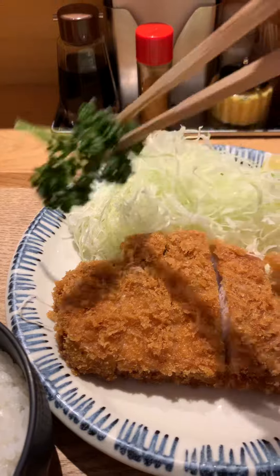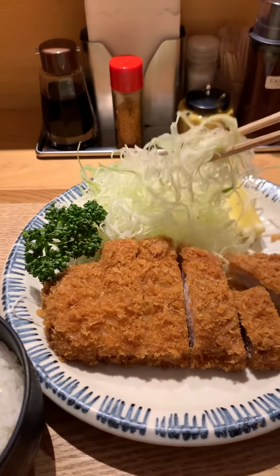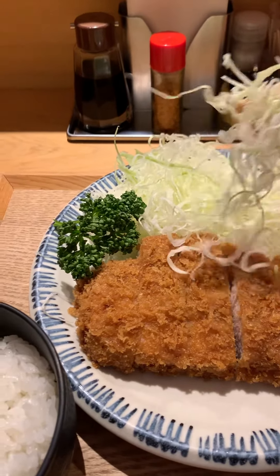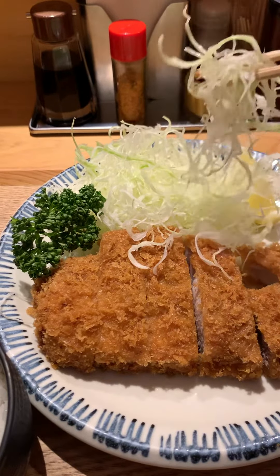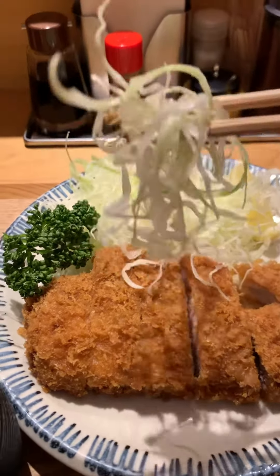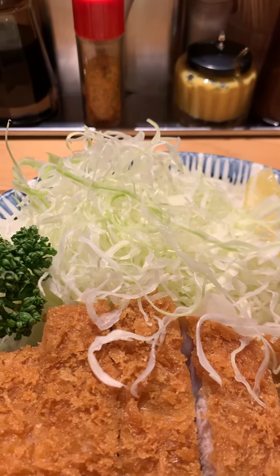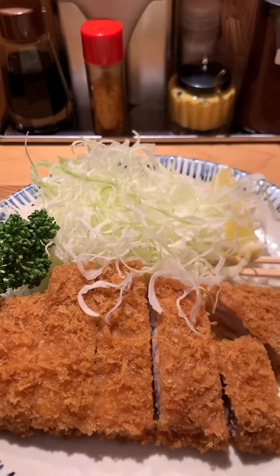One of the potential pitfalls with tonkatsu is you overcook the pork, but this is certainly not overcooked — very juicy, very clean-tasting pork. Just gonna have some cabbage to refresh my palate. Perfect palate cleanse.